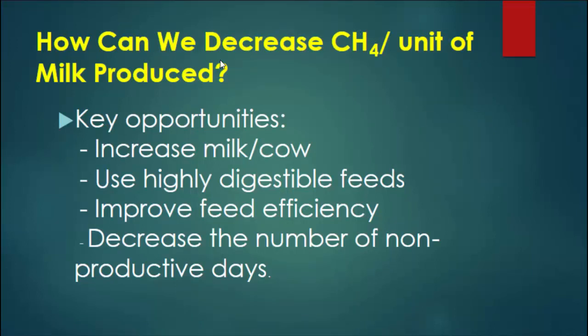So how do we lower it? When we do carbon footprint LCAs, they usually use CO2 emissions per unit of product — in this case, grams per unit of milk. Some of the key opportunities: we can increase milk per cow, and as you increase milk per cow, grams per pound go down. Digestible feeds make cows more efficient, converting more pounds of milk per pound of feed, and decreasing the number of non-productive days — cows and heifers that eat feed but don't make milk.